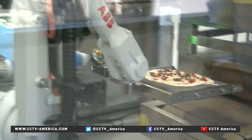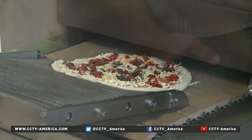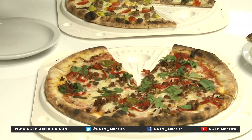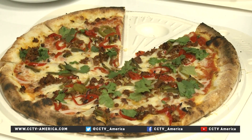Zoom believes innovation, speed, and lower labor costs allow it to use higher-quality ingredients than the competition, disrupting a $40 billion pizza industry that, in the end, is all about customer satisfaction. Bon appétit. Very nice. Mark New, CCTV, Montevideo, California.